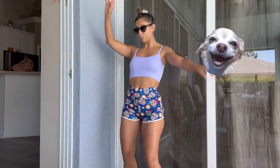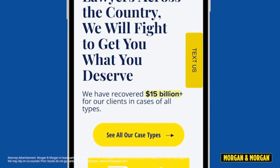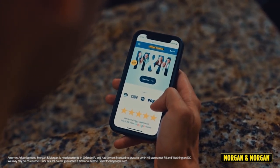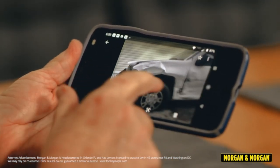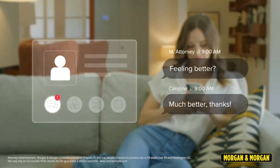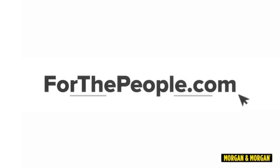Now a word from today's sponsor. Are you injured and don't know where to start? With Morgan and Morgan it is so easy. In 2020 there were over 5 million car crashes — that's more than 15,000 a day and 600 an hour. Those in an accident can be entitled to more than you think. You're not suing the person who hit you, but rather their insurance company. Morgan and Morgan has modernized the injury law process so you can submit a claim, sign contracts, upload documents and medical records, and even text your attorney — all from your cell phone. Go to fortheppeople.com or dial pound LAW.